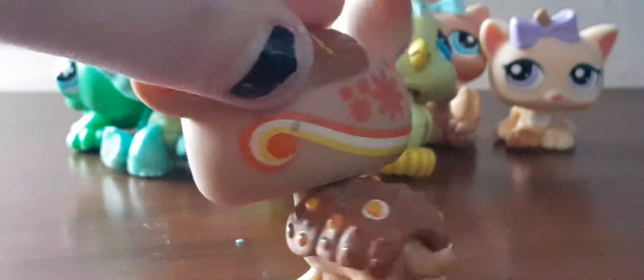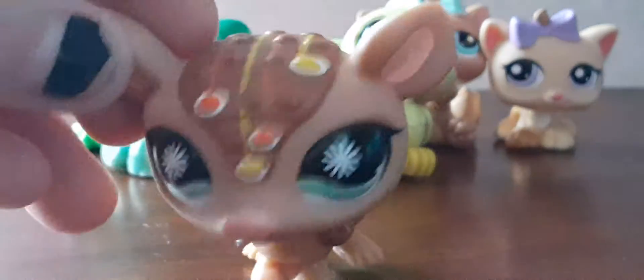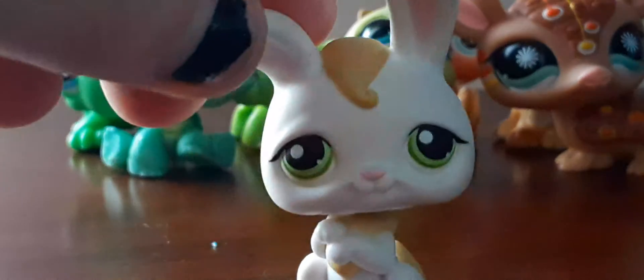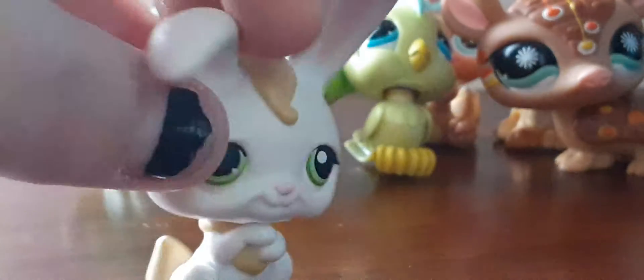Next is this postcard armadillo. I used to have this one but I guess I lost it or traded it, but I do have it now. Next is this cute little bunny — they're all adorable — but it has a red magnet.